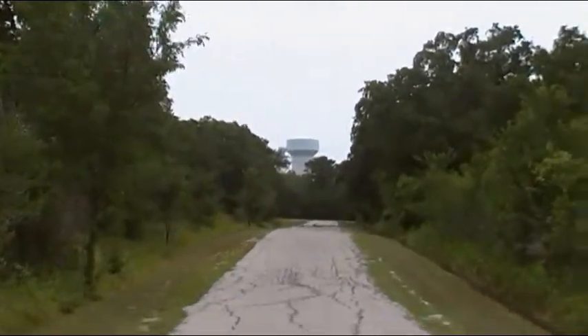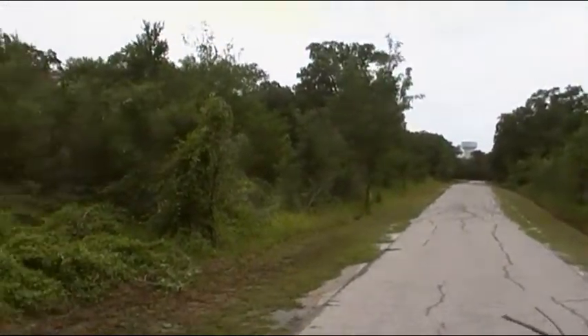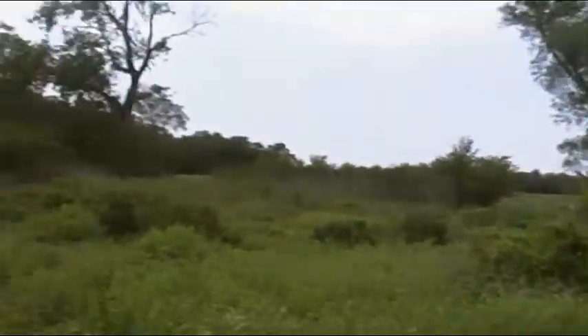There's the water tower for Dove Elementary and Dove Park. If you know Grapevine, you probably know where I'm standing now — this is back on the formerly Corps of Engineers property, now city owned property by Lake Grapevine.